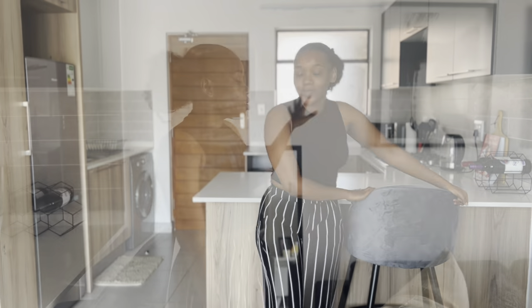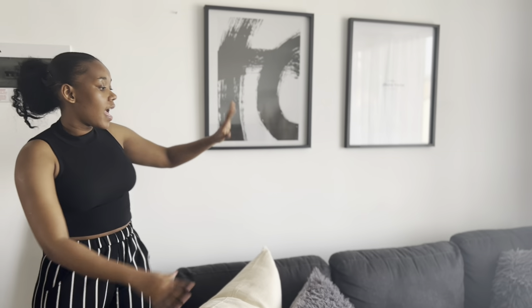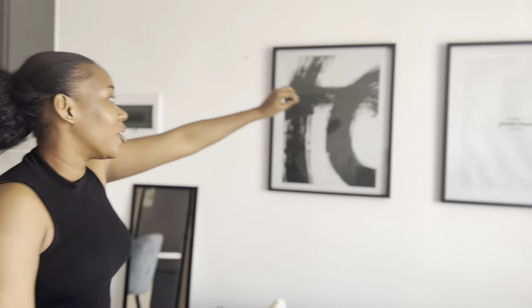Right next to my kitchen is my living room. I have a mirror over here — there's not much to say about that. Then I have my couch here, which you guys have seen in my previous videos. I like my pillows — they're chopped by the way.